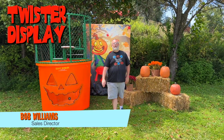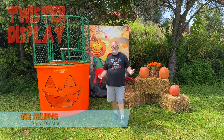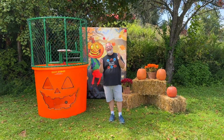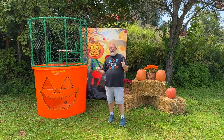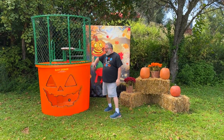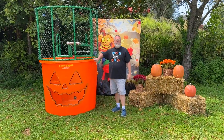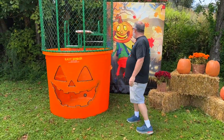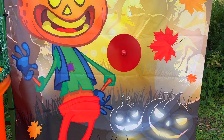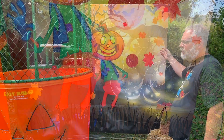Everybody, it's Bob again with Twister Display, and it's time for another one of our auctions where we take a unique custom dunk tank and let you decide the price. We took last year's Halloween design and took it to a whole new level. We've got that vibrant orange tank and the Halloween canvas, which is great at pulling in those fall colors — the oranges, the greens, the reds.